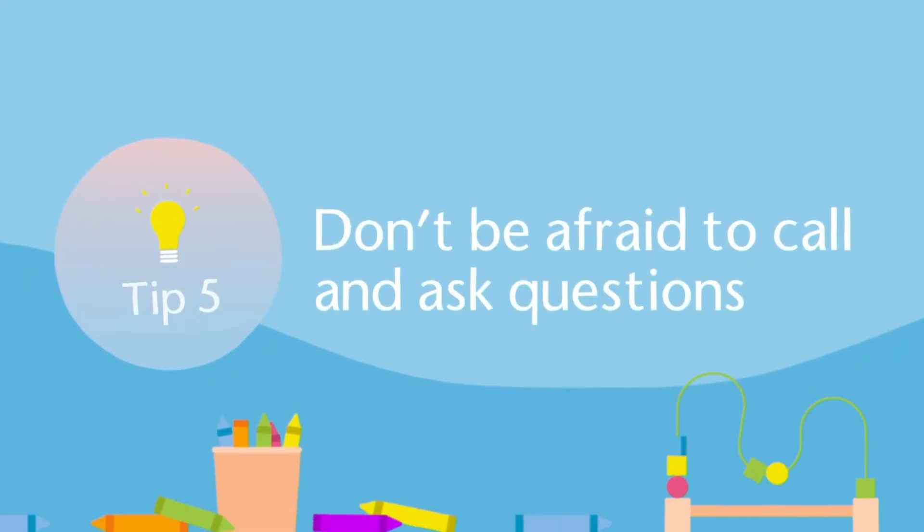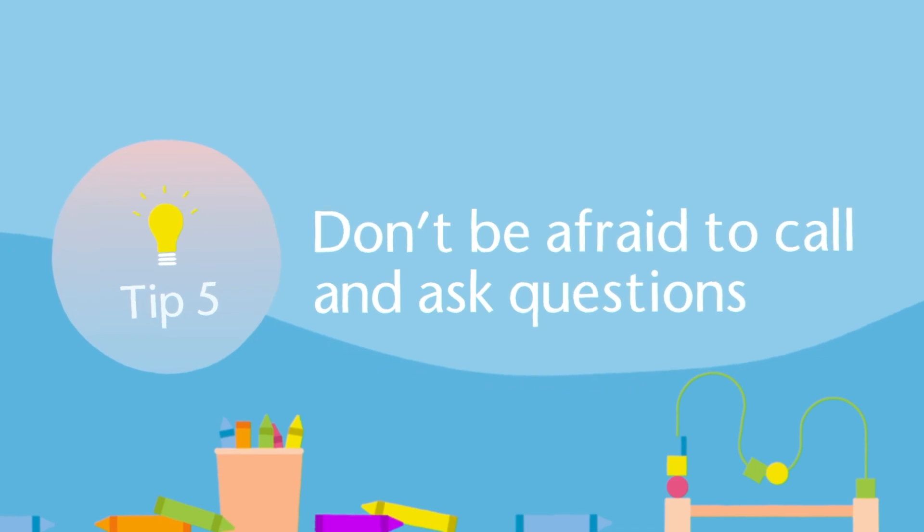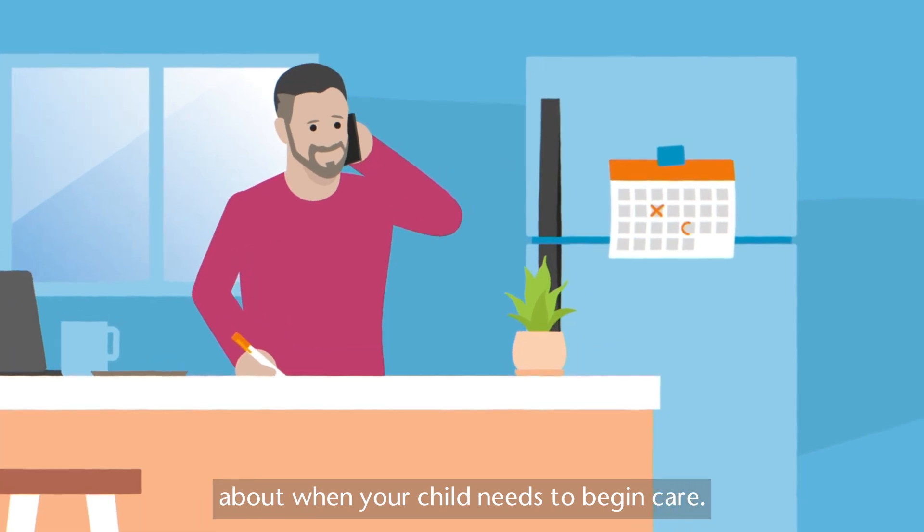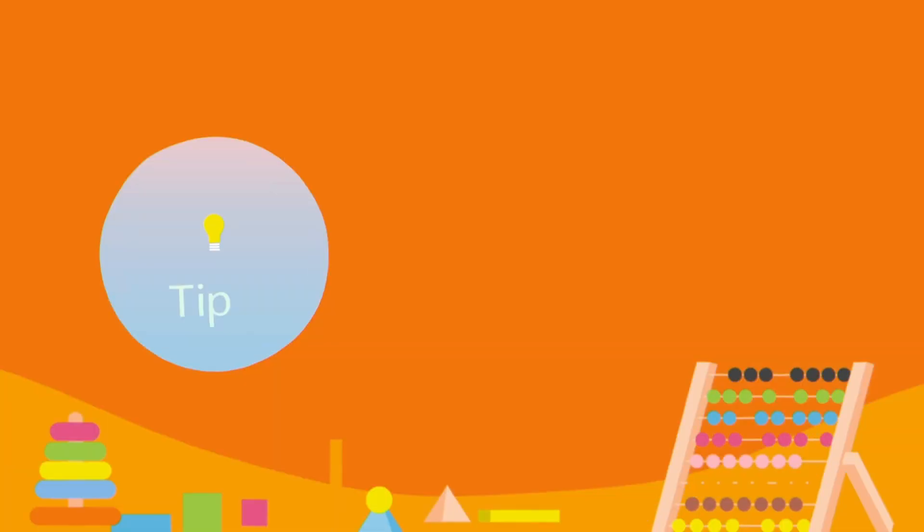Tip 5: Don't be afraid to call and ask questions, especially if you need urgent care, or have changed your mind about when your child needs to begin care.